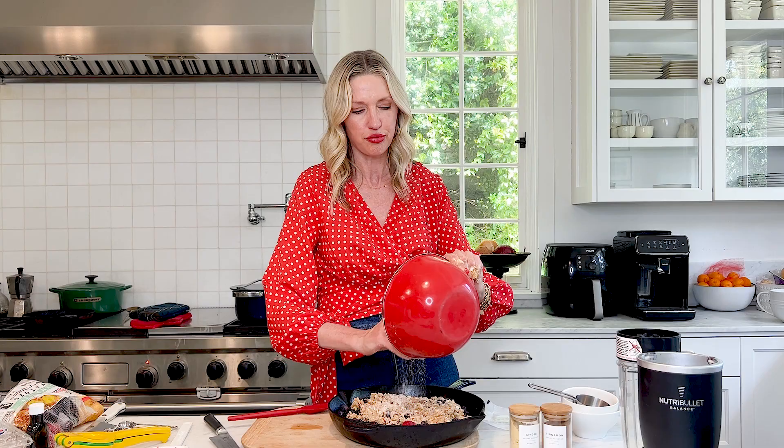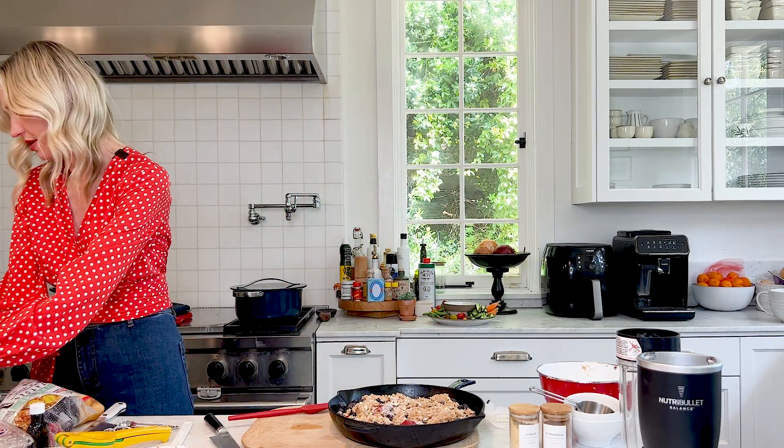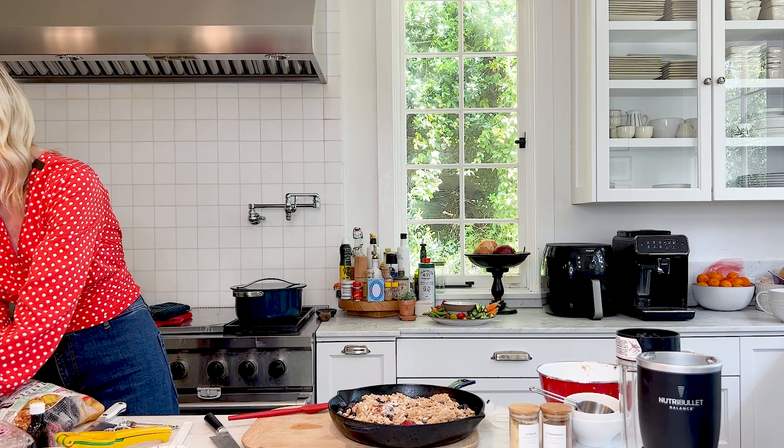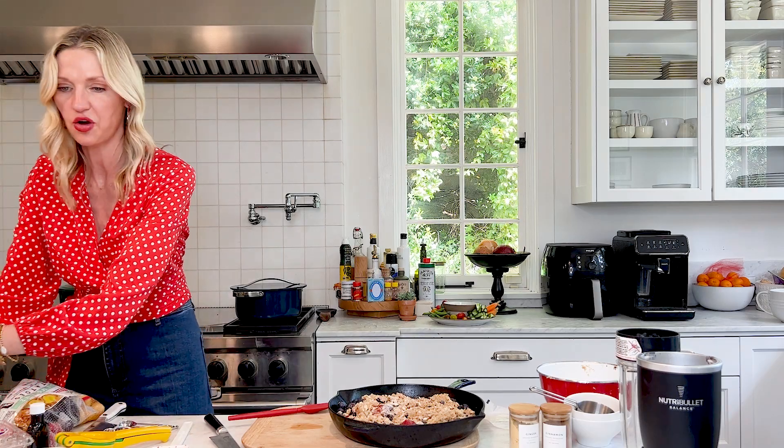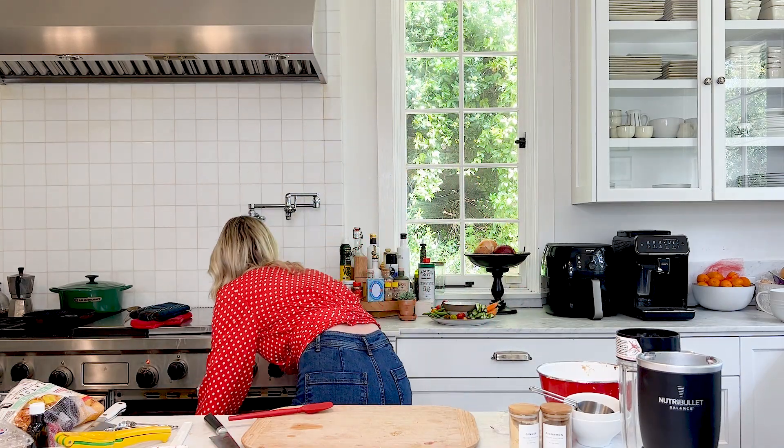It came out of the oven and we put ice cream — but you could also do whipped cream — and it's like the perfect dessert because it's bright and fresh, pretty light. Look at how gorgeous it looks, and you'll see when it comes out of the oven it gets nice and bubbly. We're going to put it right into a 375 degree oven for about 25 minutes.